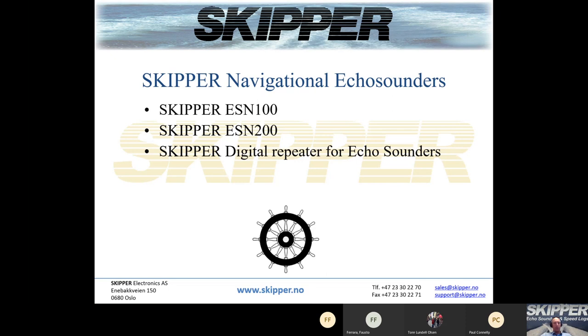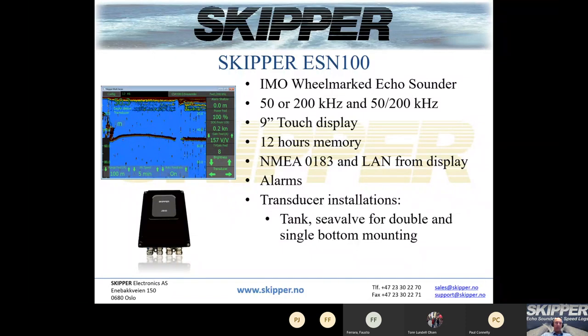Moving into the navigational echo sounders, today we have the Skipper ESM 100 and the Skipper ESM 200. We still have the well-known GDS 101 and GDS 102, but we have already informed our customers that these two products will be obsolete in the beginning of 2021. The ESM 100 is an IMO wheelmarked echo sounder developed to be the entry level echo sounder for navigation.